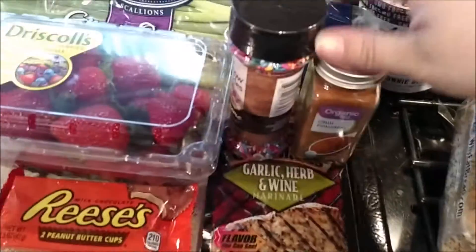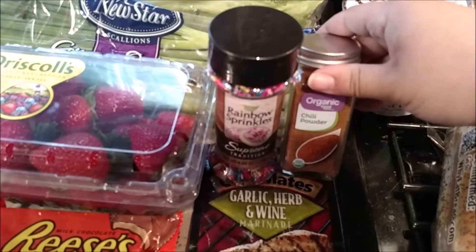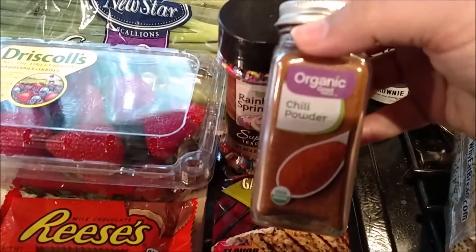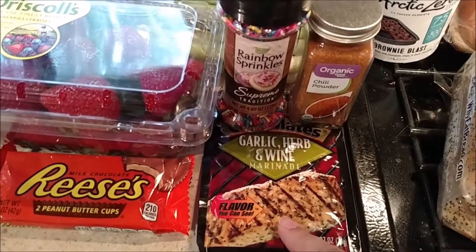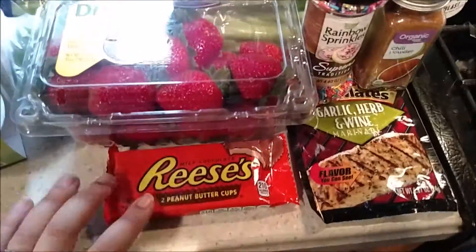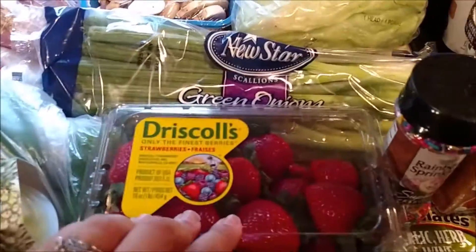This is my little random section. I picked up some sprinkles, some chili powder because we were all out — it's the Great Value organic line, a brand I've never tried. I got some garlic herb and wine marinade because we're going to do pork chops on the grill. I picked up a Reese's for my husband — he wants to mix that with his Arctic Zero and make a blizzard.